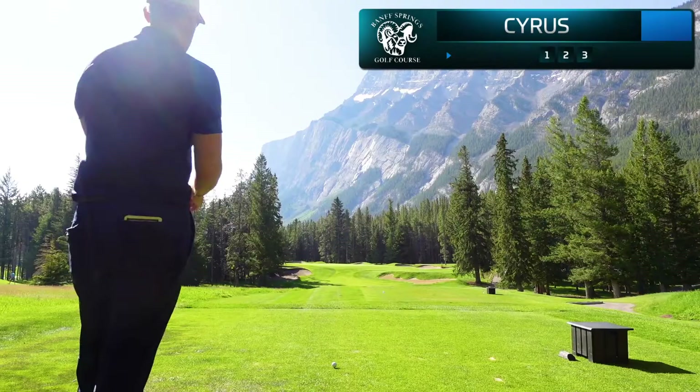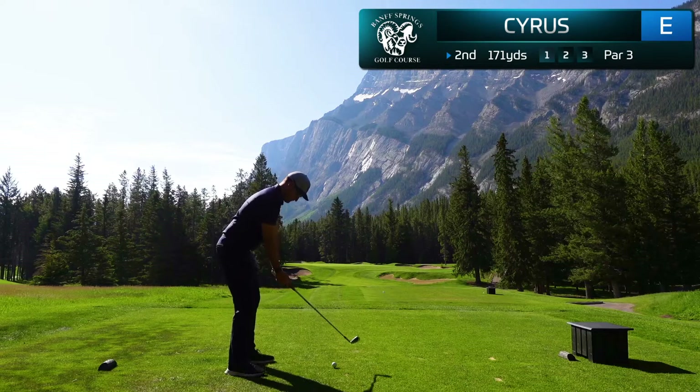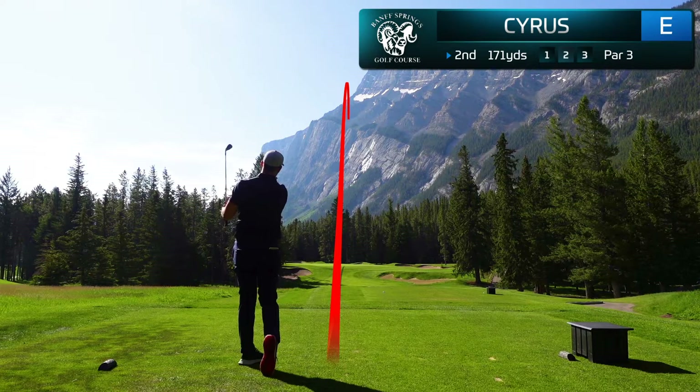The second hole here is absolutely stunning — look at this mountain backdrop. This is really just such an amazing view for a par three, just 171 yards from the tips. This is a little eight iron for me. You do hit the ball a lot further in Alberta and I'm still trying to get my distances sorted out. I didn't actually hit that one as clean as the tracer looked and I found myself just in front of the green.